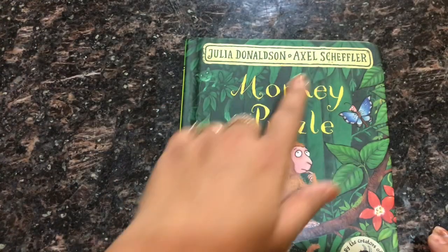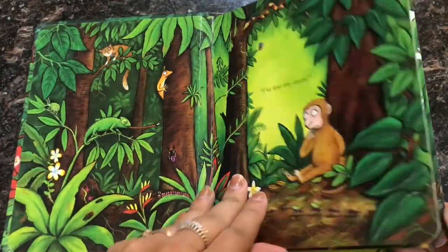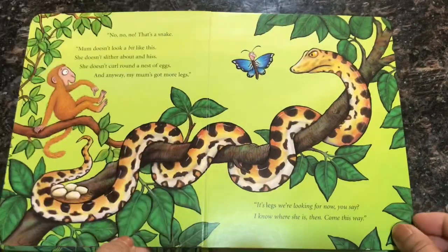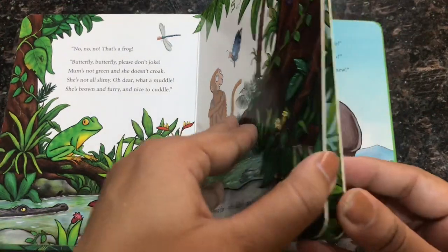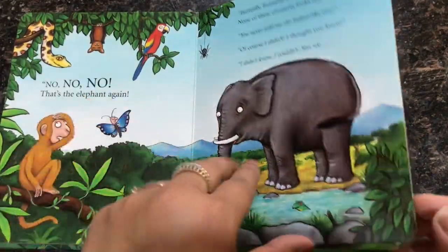The last book I would highly recommend is Monkey Puzzle by Julia Donaldson. In this book the monkey has lost his mom and a butterfly is keen to help, but it takes a while and they meet lots of other animals along the way. This book is fantastic for children learning language — it is full of phrases that kids can join in with.